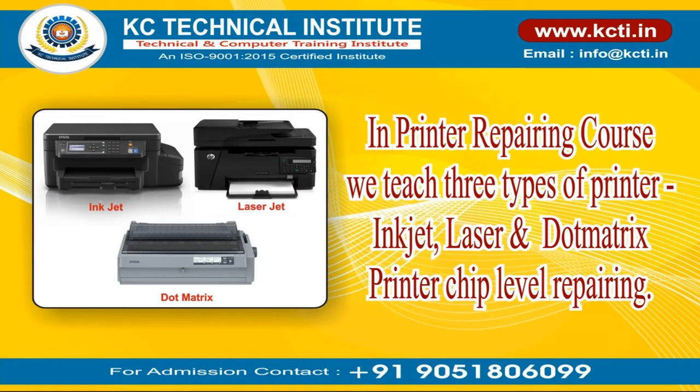In the Printer Repairing Course, we teach three types of printers — inkjet, laser, and dot matrix — including chip level repairing.